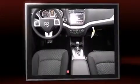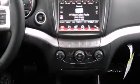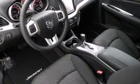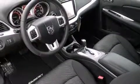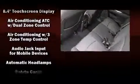Dodge prioritized comfort and style by including delay-off headlights, adjustable headrests in all seating positions, speed-sensitive wipers, heated seats, front dual-zone air conditioning, a roof rack, and remote keyless entry.